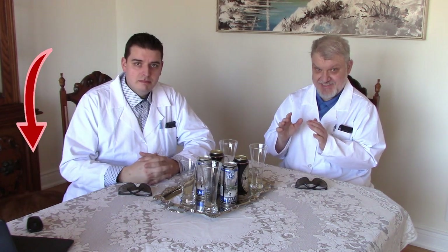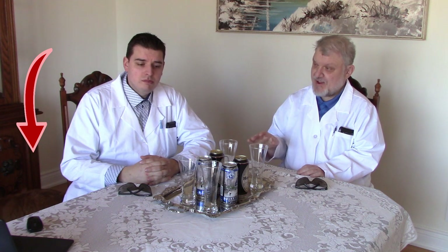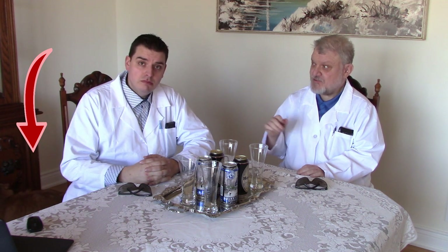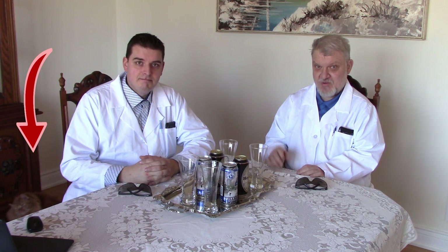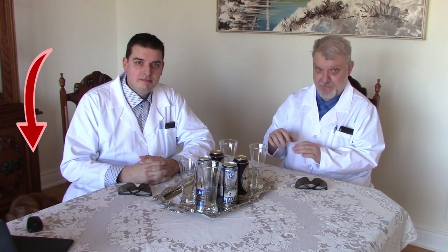Hello, it's Alan and my nephew Christopher. This time, we've never done this before — it's the first ever beer review video. Yes, you heard right, beer review video.